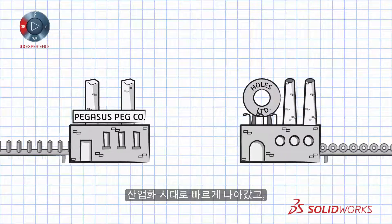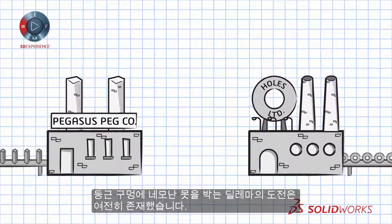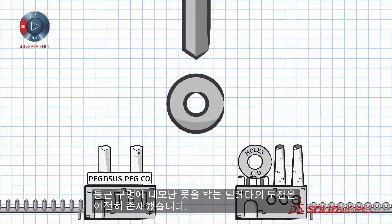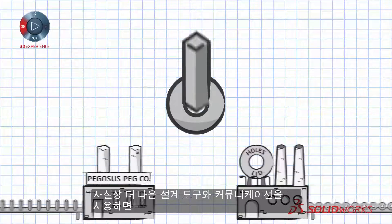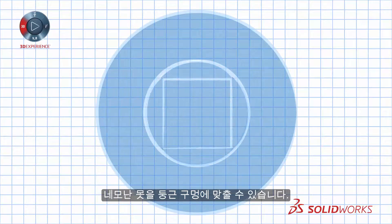Fast forward to the industrial age — factories working feverishly on their respective products — and the challenge of the square peg, round hole dilemma still exists. The truth is, with better design and communication tools, you can make a square peg fit into a round hole.